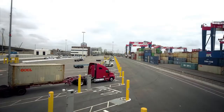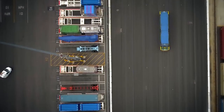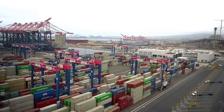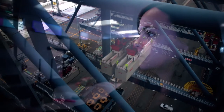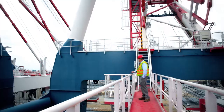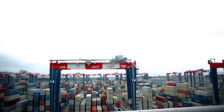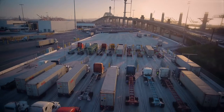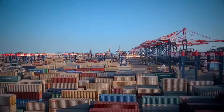My advice to any other terminal that has the land, the time, the patience and the money — do it. Don't be left behind. It's the future. Navis is a very sharp company, and I don't say that lightly. I think there are some very smart people that Navis has put together. I think they're way ahead of the curve compared to other TOS providers, and I don't think anyone's going to wind up catching them for quite some time. So I'm glad that we made the right choice for our terminal operating system, Navis.